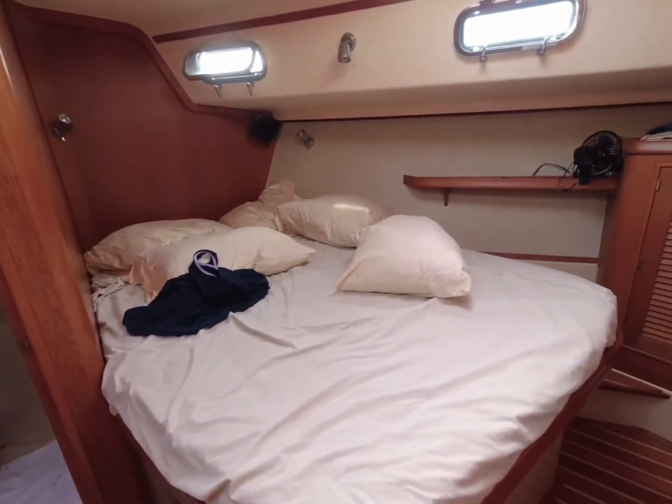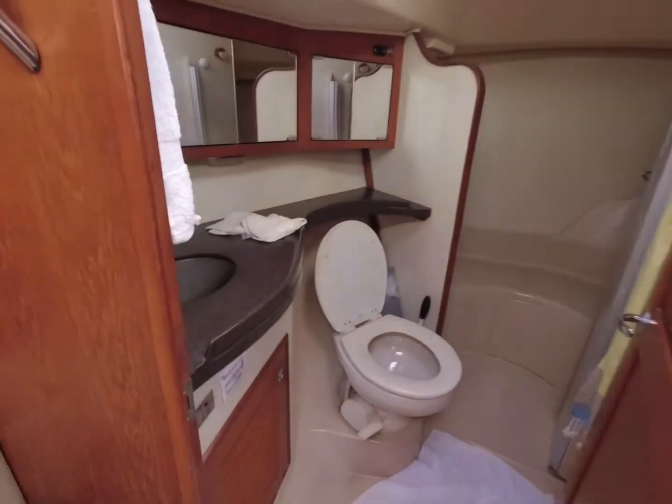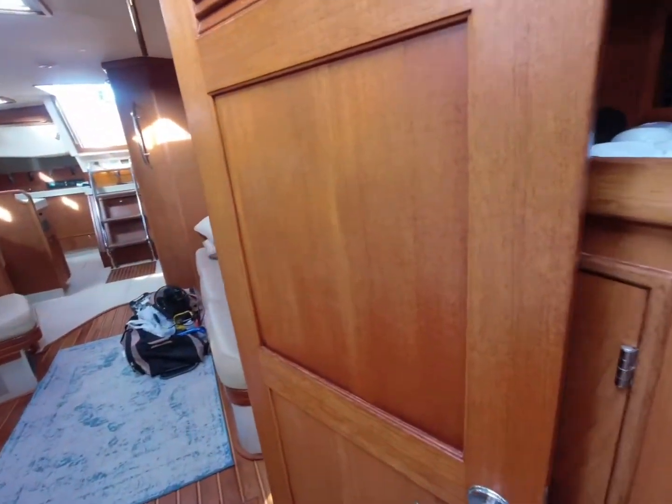Master sleeps very well. The breeze is amazing. Head — master head, shower. Lots of space. Lots of storage.